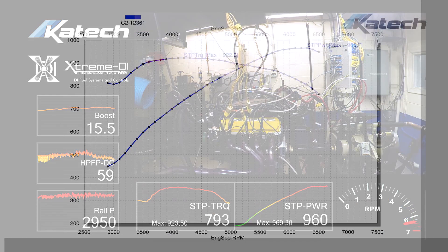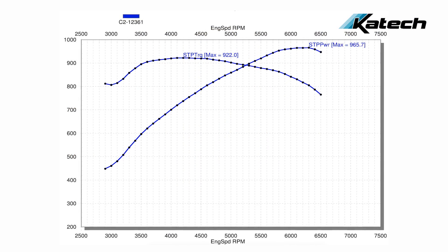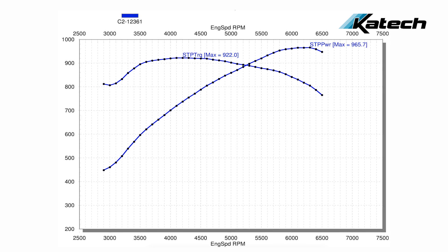This system on our demonstrator car was able to put out 900 foot-pounds of torque at 3,000 RPM on the engine dyno, and it made 960 horsepower. It's not as impressive as having 1,500 horsepower from a twin-turbo setup, but it's a 2,300 Eaton blower — it's not going to flow as much air. More importantly, the torque curve is ridiculous.